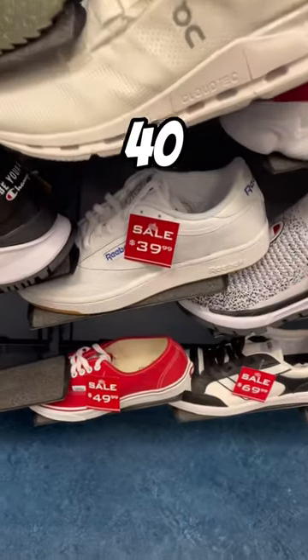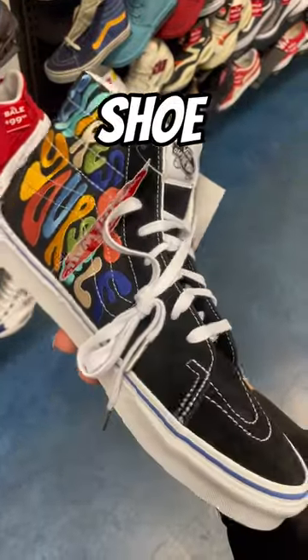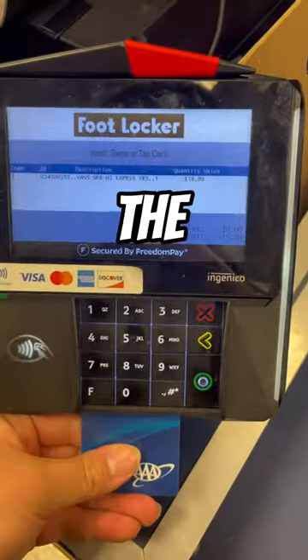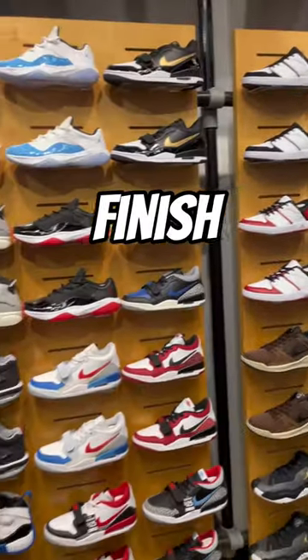There were plenty of $40 things but I wanted less, which is when I ended up finding these $20 Vans. Not a bad looking shoe, and for $20 you can't go wrong. Because of the challenge I did buy them so I can donate them.